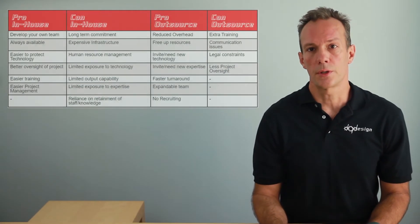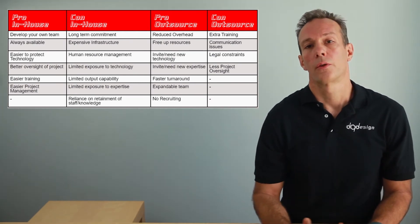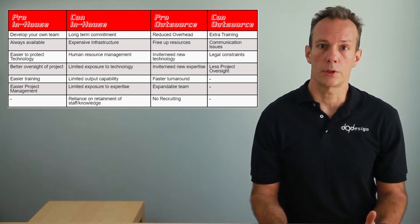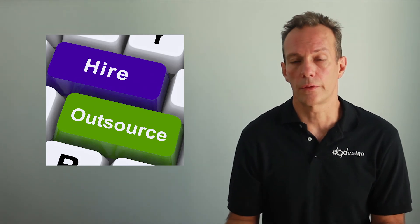The benefit of keeping engineering in-house is to have consistent availability, focus, and team development skill sets. There are many considerations depending on your business model. In this table are common pro and con issues of engineering outsourcing to compare. In a nutshell, that gives you some of the primary considerations of what outsourcing is and whether it's right for you.